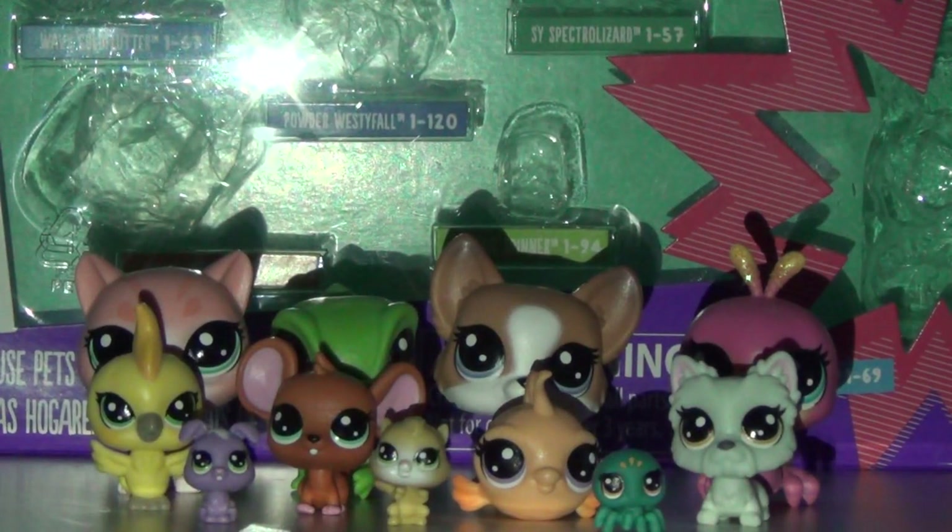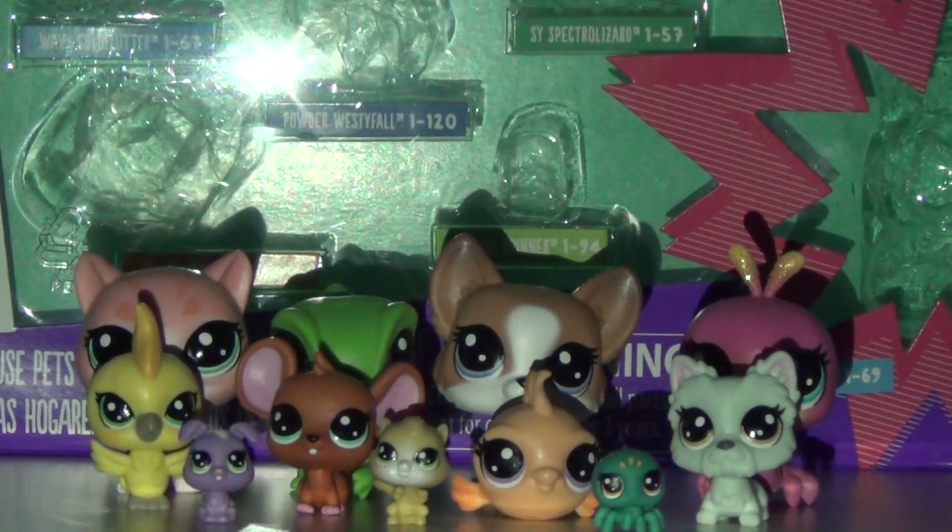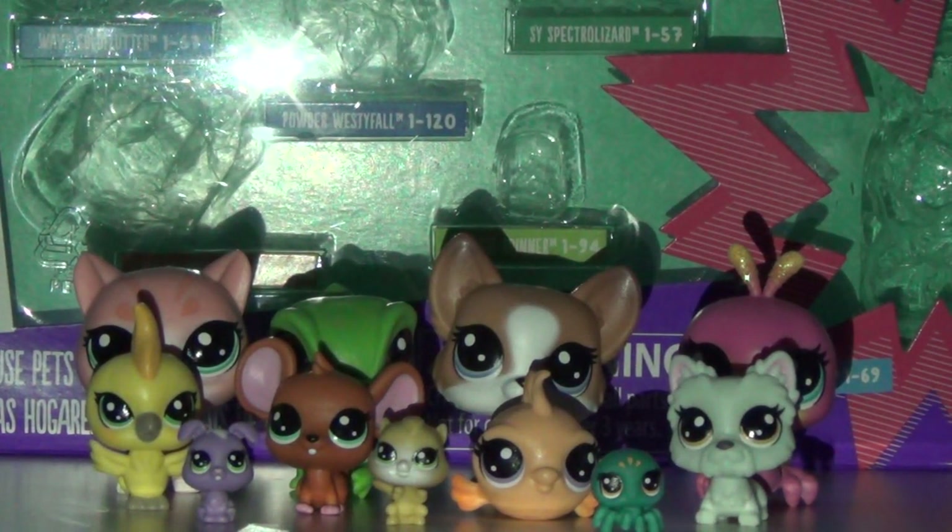Hey guys, so today I'm reviewing this Littles Pet Shop set. These are the house pets, and this one comes with an exclusive Glitter pet, which is very nice. These are all pets you can find in your house, if you want to or not.